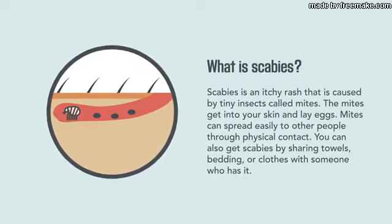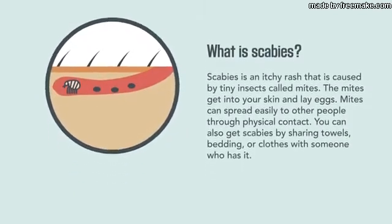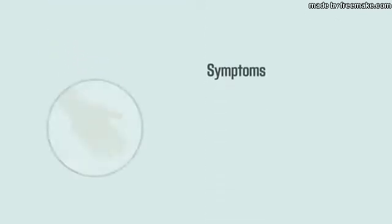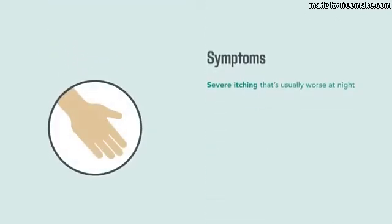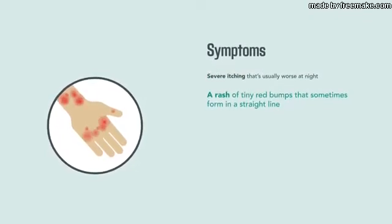You can also get scabies by sharing towels, bedding, or clothes with someone who has it. Symptoms of scabies include severe itching that is usually worse at night, and a rash that usually appears as tiny red bumps, sometimes forming a straight line.